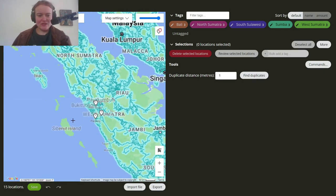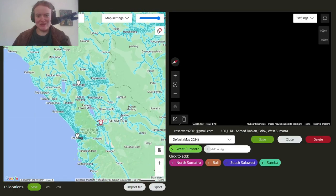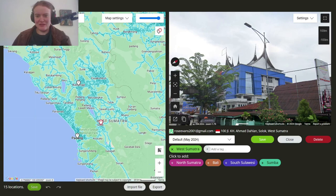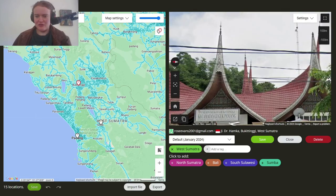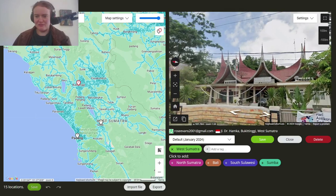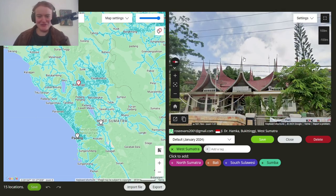Let's start in West Sumatra, because this is one of the coolest looking, I would say. It's like a boat shape and it's very pointed — like very dramatically spiky, like you could impale yourself upon this if you weren't careful.